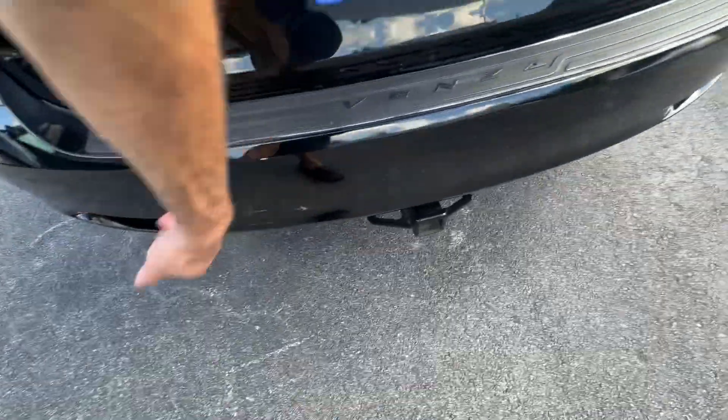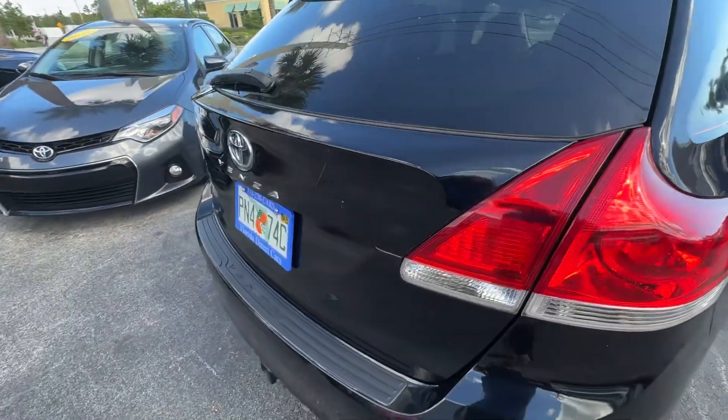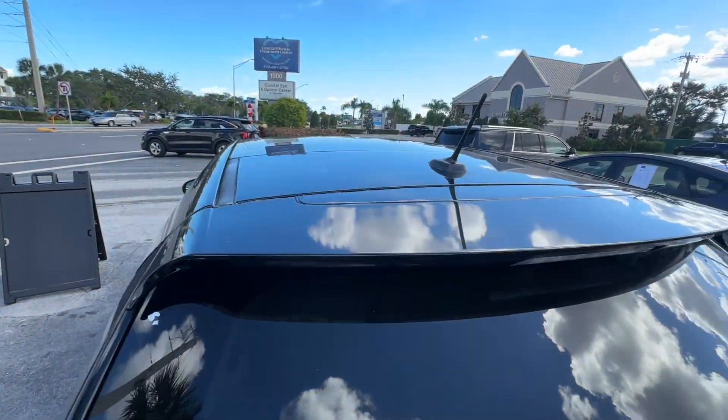A little scuff on the bumper there. It does have a tow package, which is kind of cool. Taillights look real good. A little scuff there. Glass is all in really good shape.